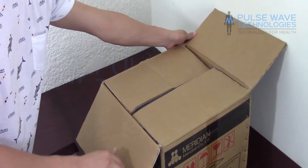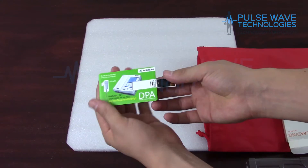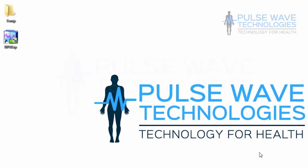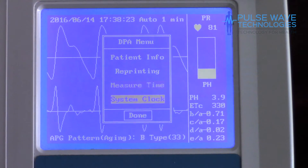At Pulsewave Technologies, we go far and beyond what any other medical hardware company does by offering our customers exclusive advanced training videos. Here we walk you through from the basic setup of the hardware and software to how to operate and interpret the information generated by the DPA.